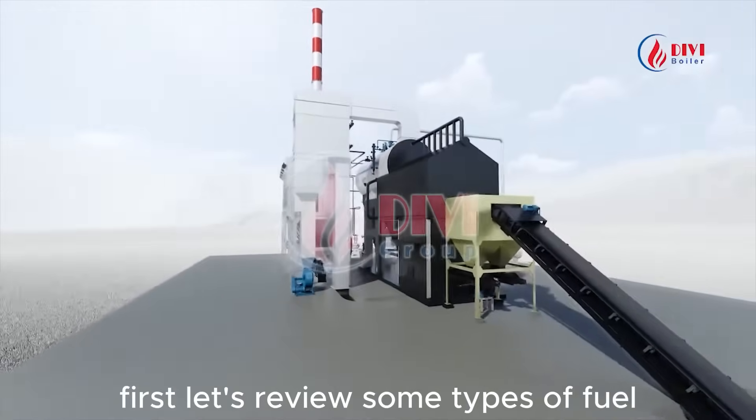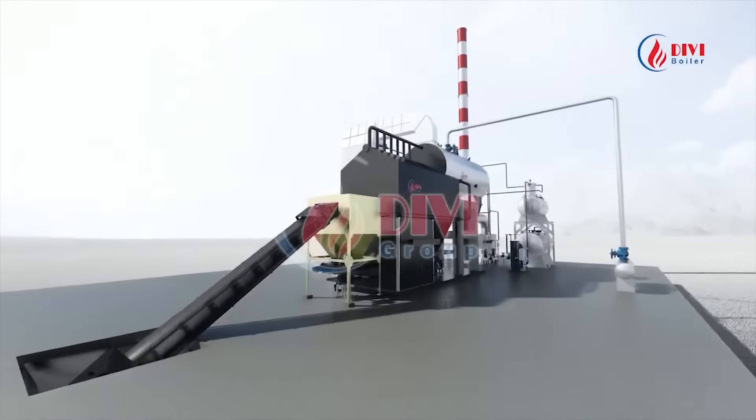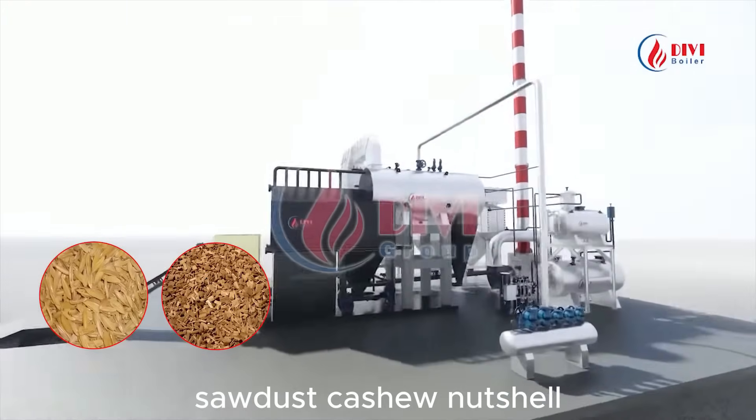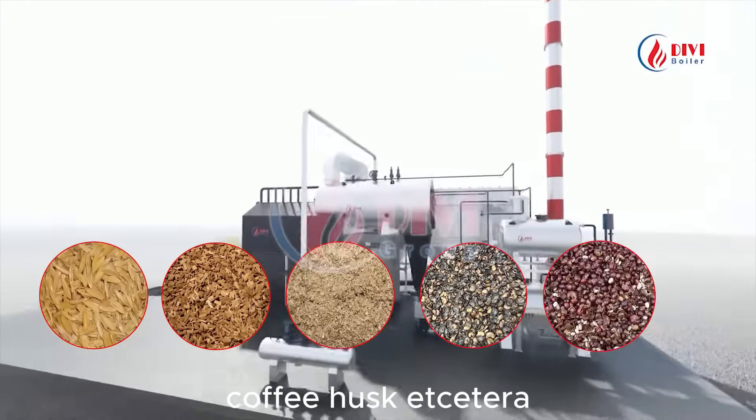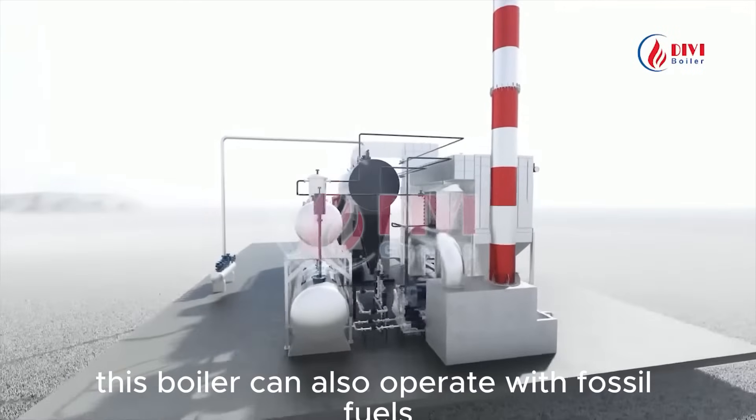First, let's review some types of fuel suitable for this boiler technology: rice husk, woodchips, sawdust, cashew nutshell, coffee husk, etc. This boiler can also operate with fossil fuels such as coal.